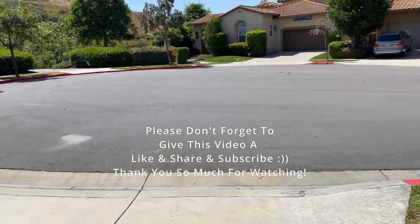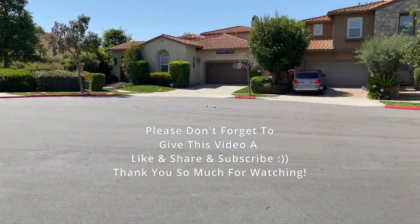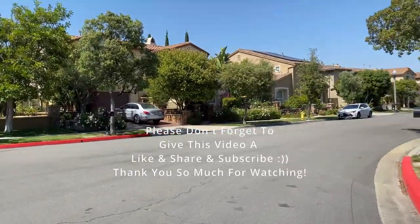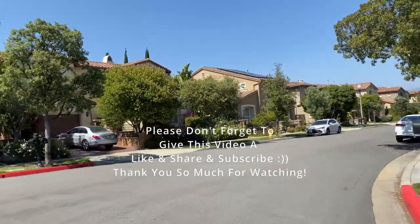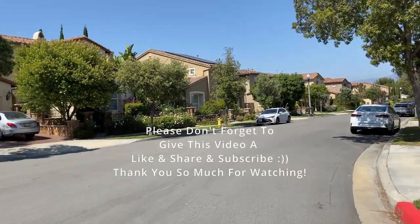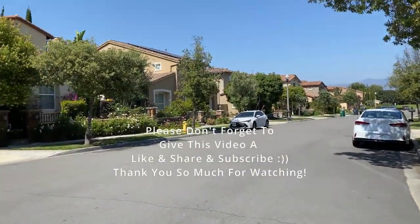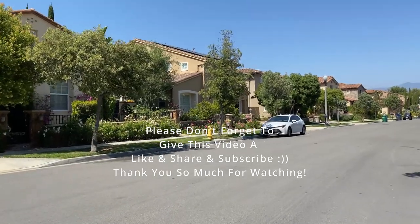If you like this video so far, please don't forget to give it a like and subscribe — I greatly appreciate all of you. Mọi người thấy cái video này có ý nghĩa thì xin cho Vicky một like, một đăng ký kênh và một chia sẻ. Vicky cám ơn mọi người rất là nhiều. I'll see you guys in the next video — bye bye for now!